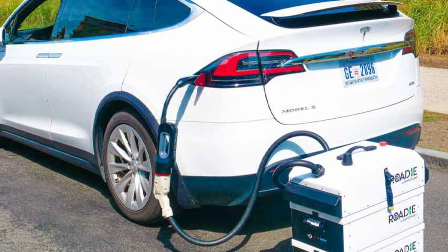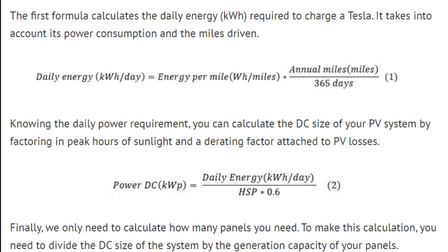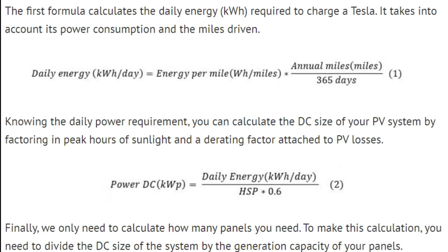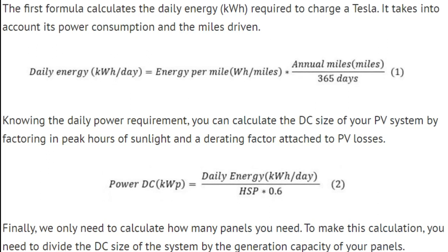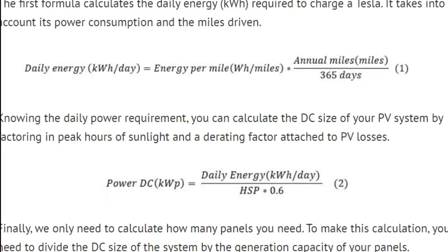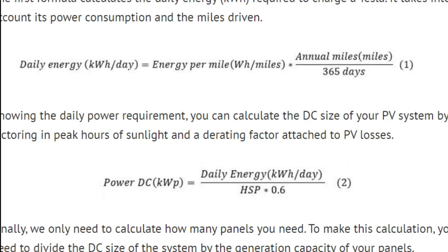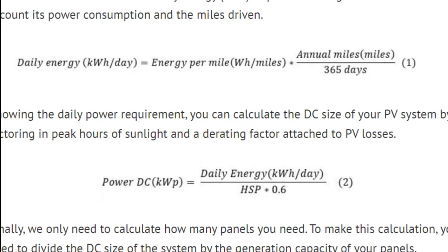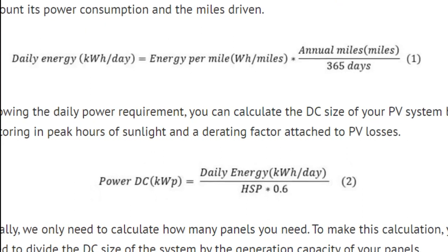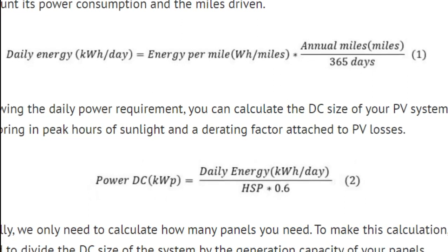How to calculate the number of solar panels needed to charge a Tesla? Tesla technology and engineering rely on the use of mathematical formulas and equations. These standard formulas can help determine how many solar panels would be required to charge a Tesla. You need the following: a formula to calculate the daily energy required to charge a Tesla, the total Tesla power consumption, and the total number of miles driven. Daily energy equals power consumption per mile times miles driven divided by 365. Once we have calculated the daily energy (kWh), you can calculate the DC current needs: Power DC equals daily energy divided by peak hours of sunlight times 0.6.